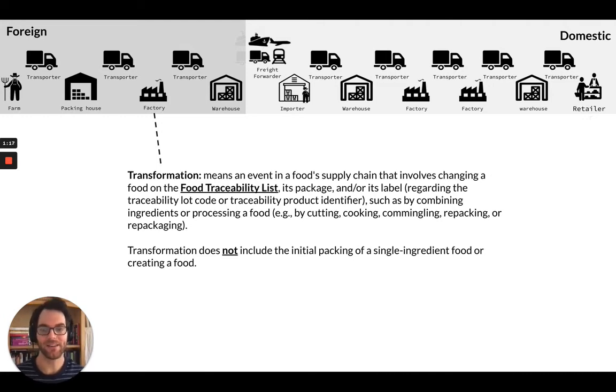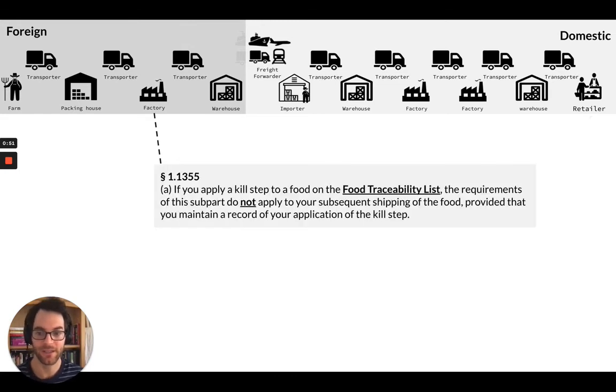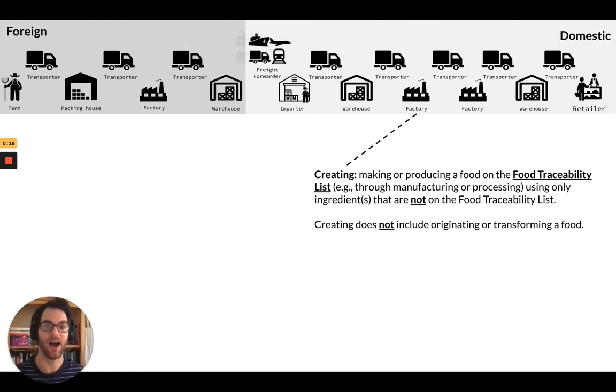Next is transformation — that means an event in a food supply chain that involves changing a food on the food traceability list. The peppers are on the list. If this were milk, it would not apply — milk is not on the food traceability list, so that would not be an act of transformation. Transformation does include things like cutting and cooking, but it does not include the initial packaging of a single-ingredient food or creating a food. Now this is a big call out because a lot of people don't read this in the fine text: if you apply a kill step on a food on the food traceability list, the requirements of the subpart do not apply to your subsequent shipping of the food, provided that you maintain a record of your application of that kill step. In other words, the record keeping ceases after that kill step has been applied, so this product is no longer on the food traceability list as it continues forward in the supply chain.